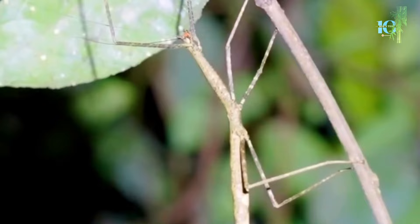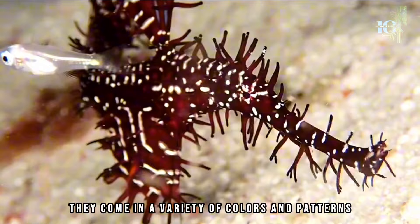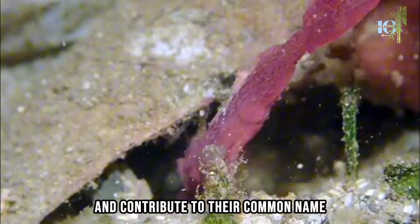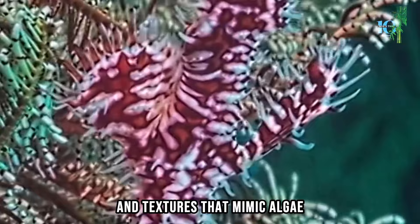Number 8. Ghost pipefish are known for their remarkable camouflage abilities, which allow them to blend in perfectly with their surroundings. They come in a variety of colors and patterns, allowing them to mimic their environment and evade predators. They typically have slender bodies with elongated snouts, which give them a pipe-like appearance. Their camouflage is achieved through their unique body shape and coloration, with intricate patterns and textures that mimic algae, sea grasses, or other aquatic vegetation.